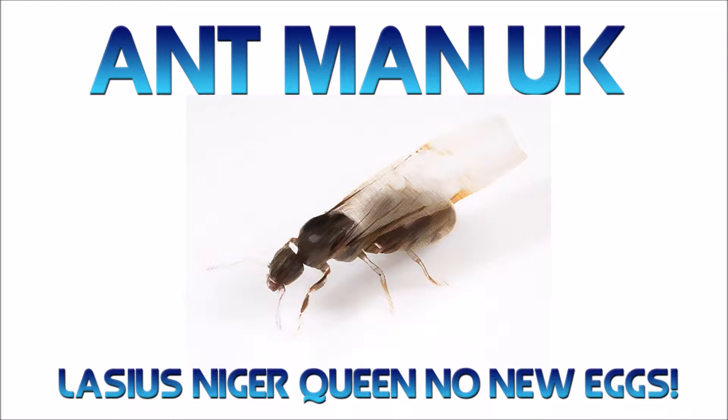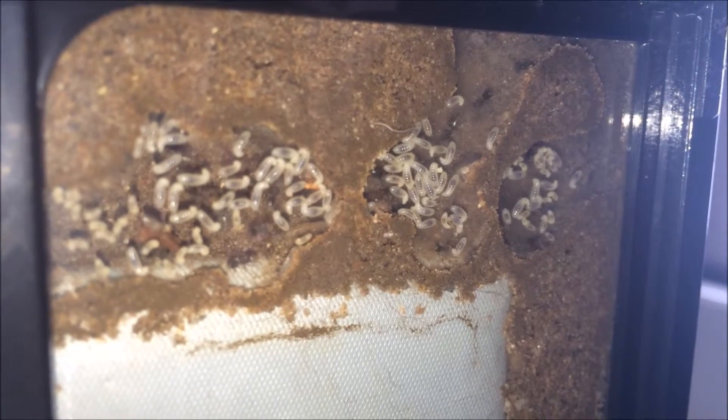Hey guys, AntmanUK here. I've just got some footage of my Lasius natural ant farm.